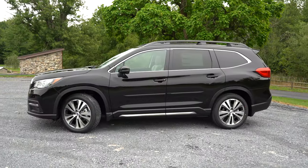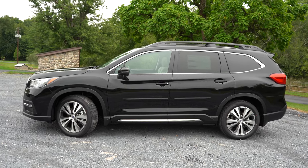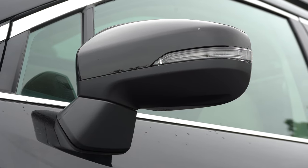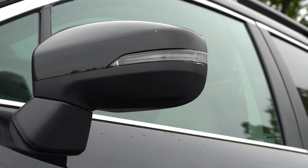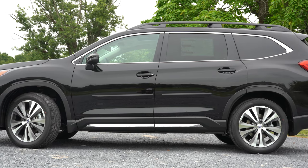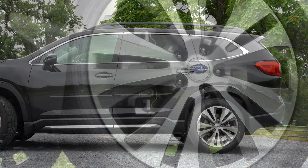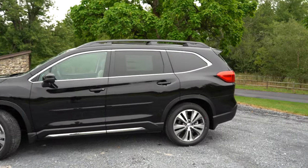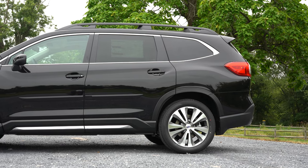Around the side: raised roof rails come standard across the board, along with rear privacy glass. Side mirrors are power-adjustable black on the base and premium; body-colored on the premium and up; integrated turn signals on the Limited and up; and a satin chrome finish on the Touring. Door handles: chrome on the Touring, body-colored across the rest. Wheels are 18x7-inch alloys on the base and premium, and 20x7.5-inch alloys on the Limited and Touring. Chrome window surrounds are included as well.